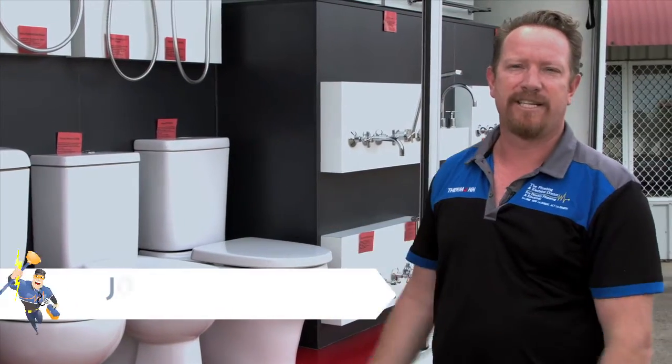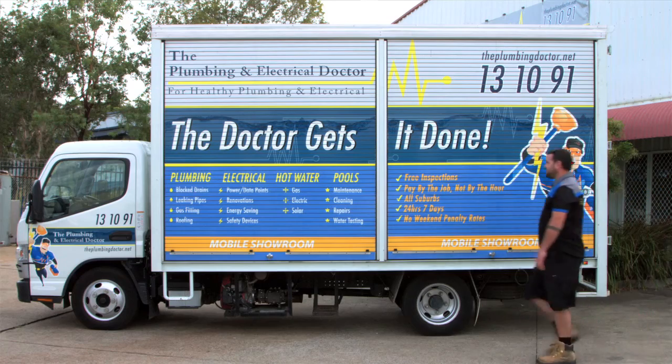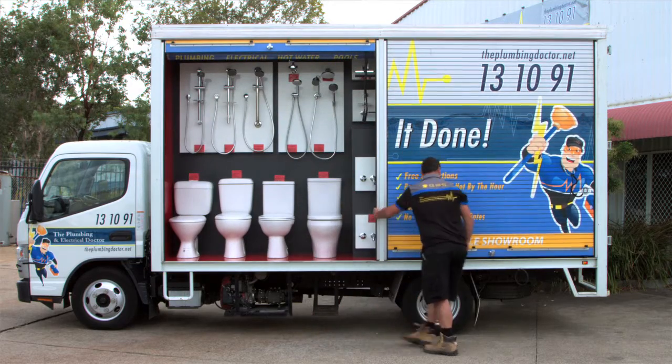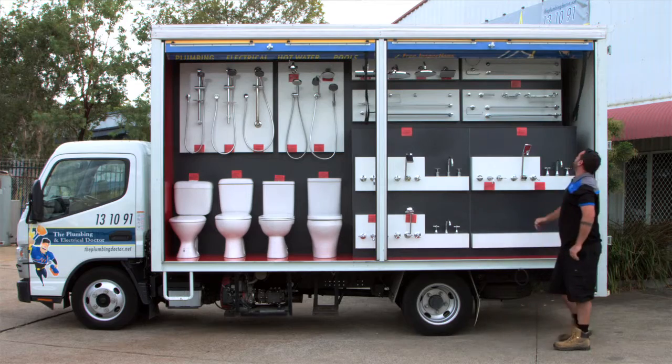This is our display showroom truck. We have a fleet of these. We've designed these trucks to be the complete service vehicle. So not only do we carry a full range of tapware, hand showers, toilet suites, but we also have drain cleaning equipment. They're more or less structured in a way that they can tackle any plumbing problem, so they're not just a showroom.